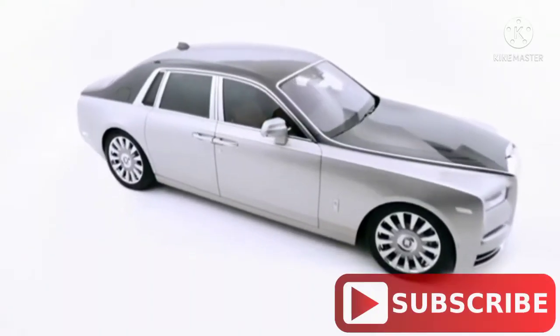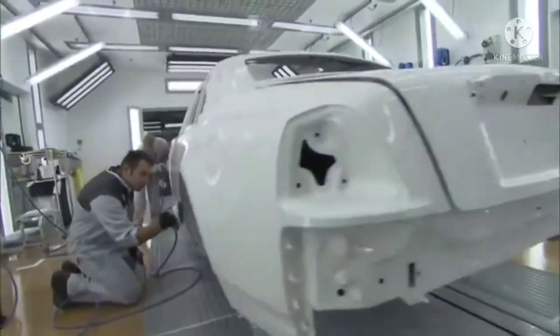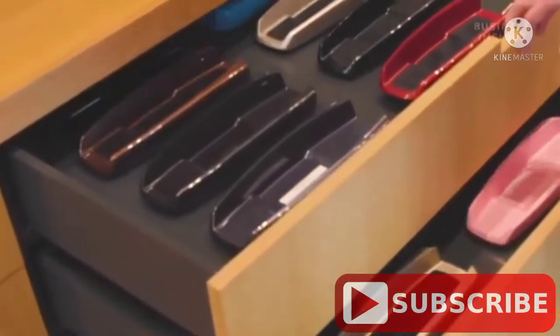Rolls-Royce refuses to even discuss its base prices. They offer a palette of 44,000 plus colours, and can even replicate a customer's personal look. You can give it a name, and it's yours.